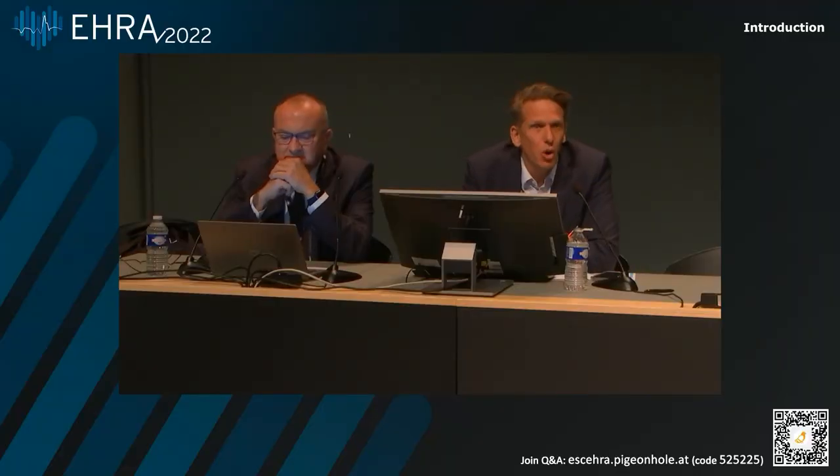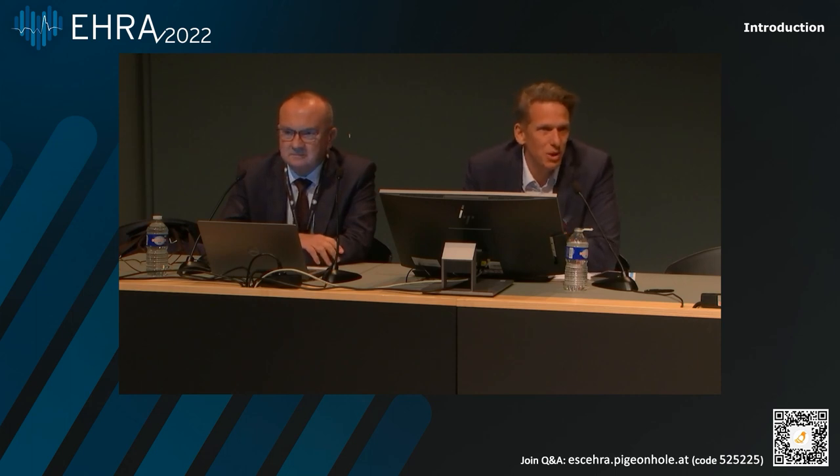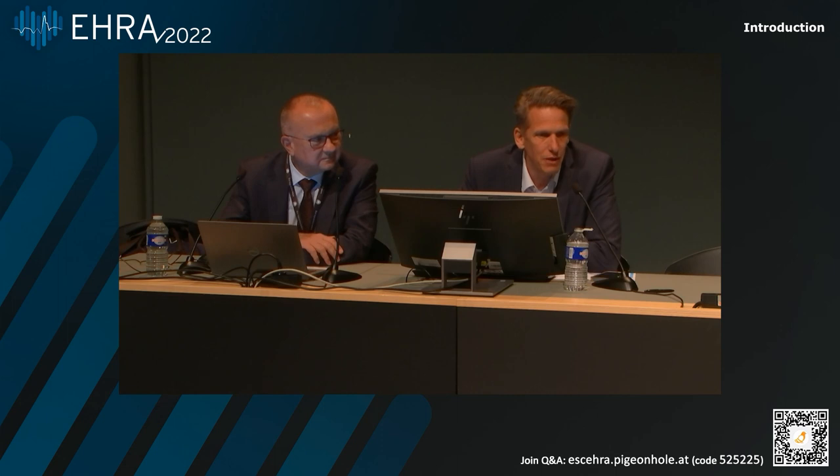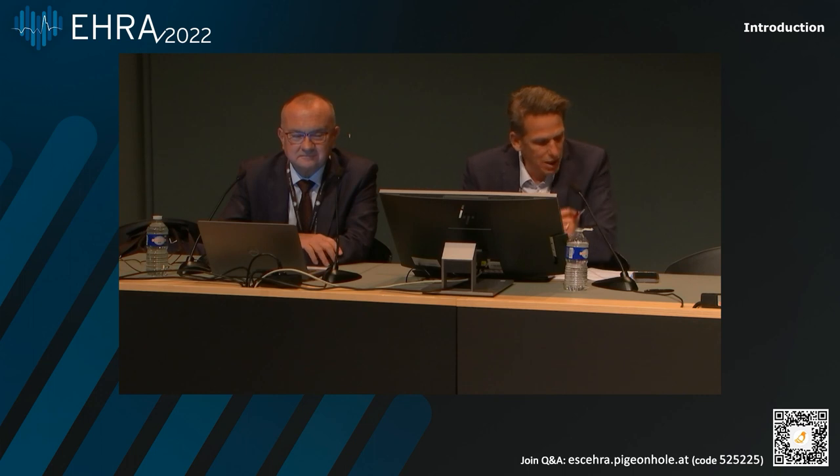Hello, everybody, and a very warm welcome to this symposium. It's going to be an easy one after the last one because all the speakers have little cheat sheets with their slides available. It's a real pleasure for me to welcome you also on behalf of my co-chair and esteemed friend Robert Tatala from Bratislava in Slovakia to the AF Symposium by Biotronic, the Satellite Symposium.